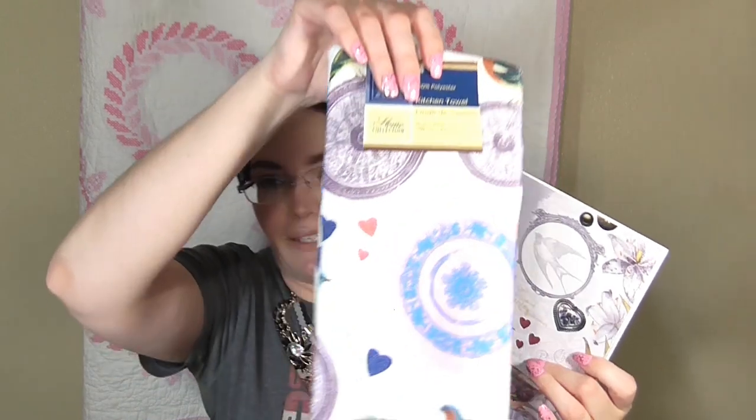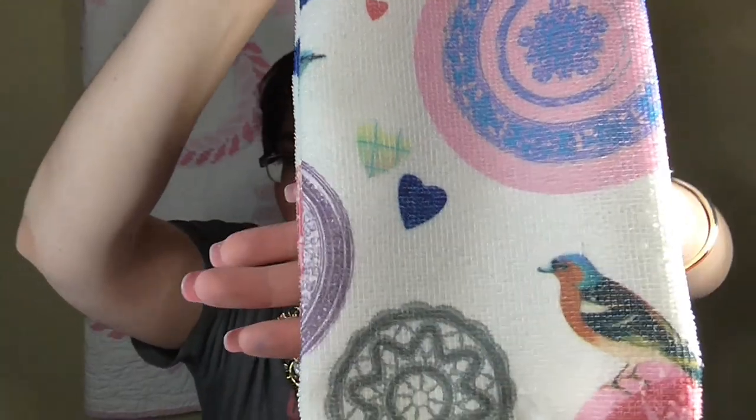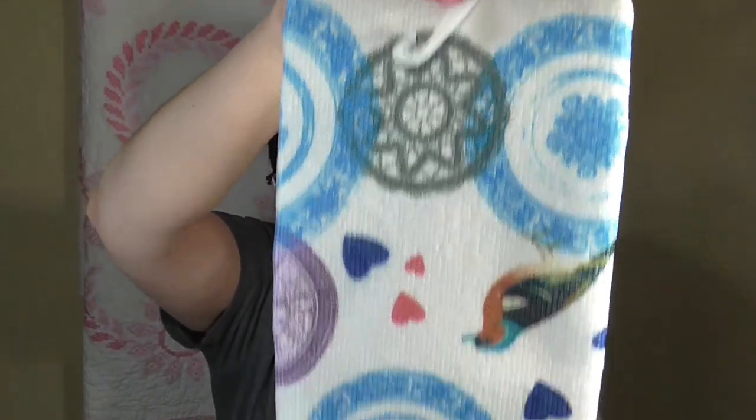I also found this matching towel that coordinates with the notebook and accessories — they have a whole coordinating set. It has hearts and really lovely birds on it. I thought it was super cute, so I picked that up too.